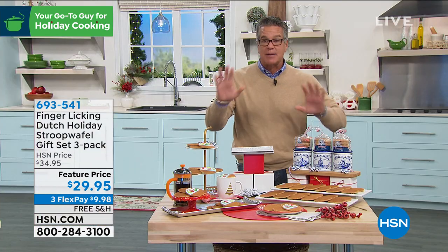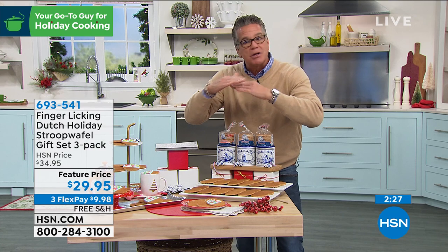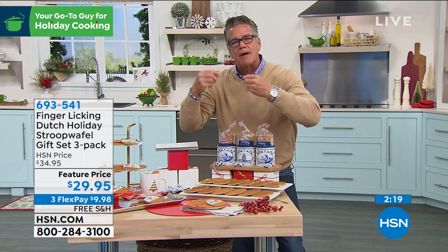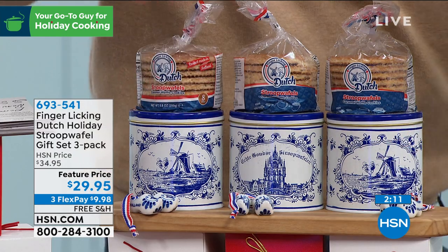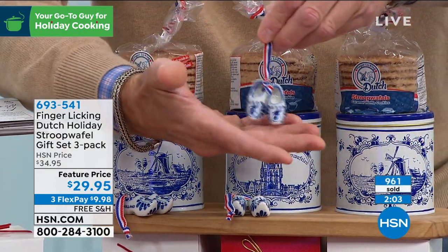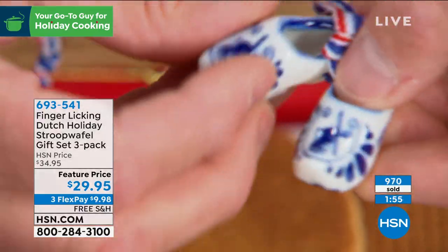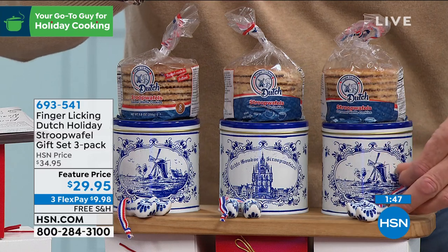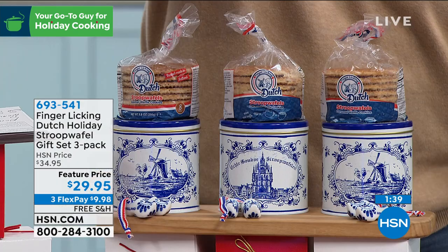These are going to sell out again — very busy. Keep in mind this is not a super sugary cookie; they don't put much sugar in the waffle mix and allow the caramel to sweeten it. The perfect snack or after-dinner treat without filling you up. You're getting one, two, three tins, each in its own individual tin, plus three sets of the little ceramic clogs with hanging tags that say 'Holland' on the side — you can hang them on the tree. That's $10 a gift.